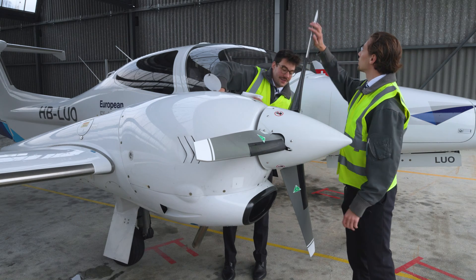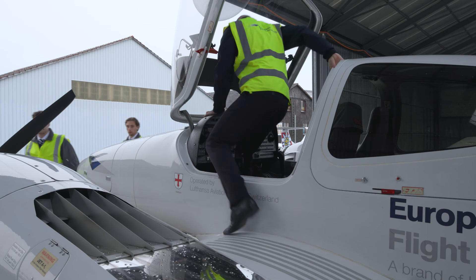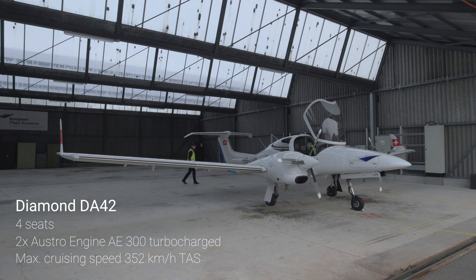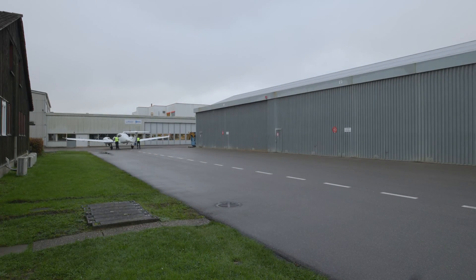At Lufthansa Aviation Training we train the future young pilots for Swiss and Edelweiss at our home base training airport in Grenchen. We use the Diamond DA42 specifically for our training — for instrument rating as well as multi-engine.